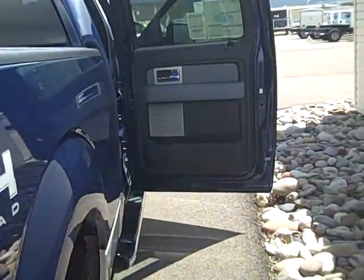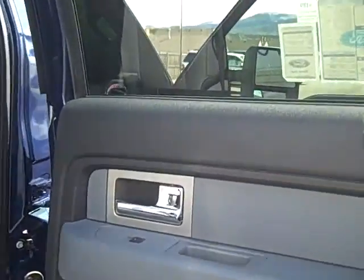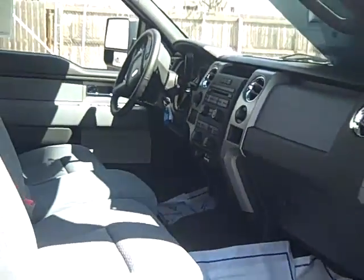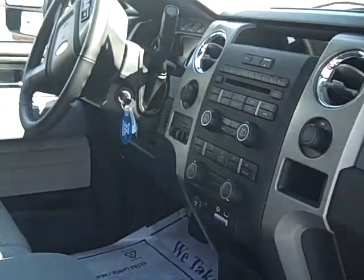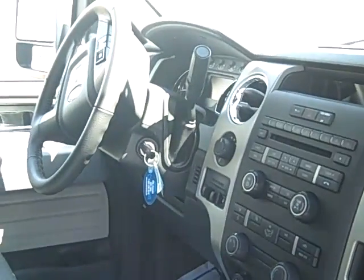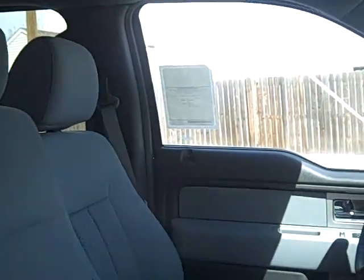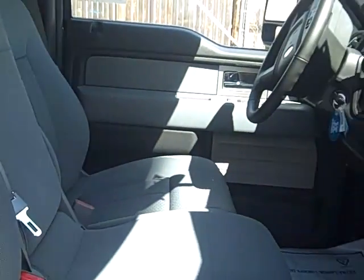Taking a look at the interior, this has SYNC — Ford's hands-free system for your phone and music. Sirius satellite radio is included and you'll get a six-month free subscription. There is a CD player and power adjustable pedals for the driver. It's a very nice interior with nice-looking gray cloth.